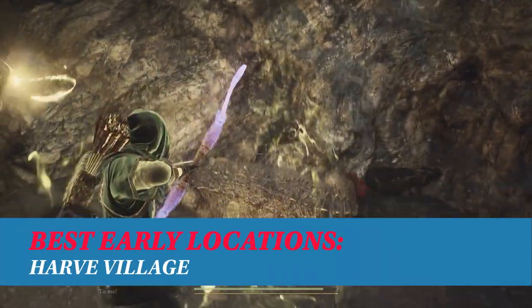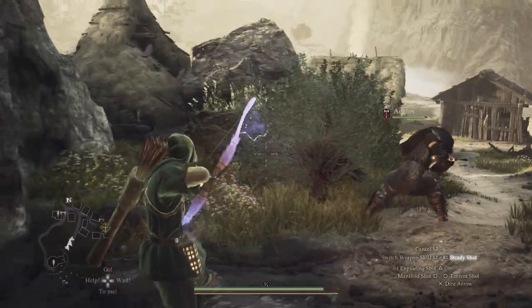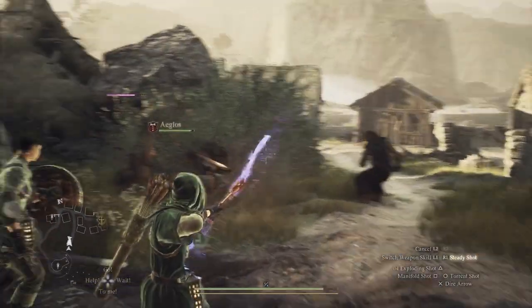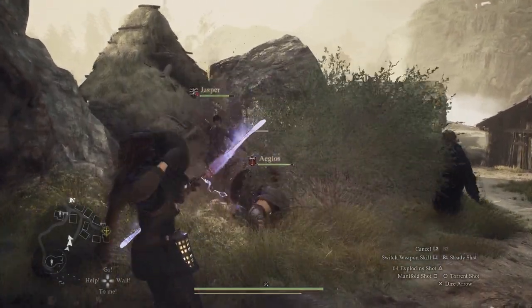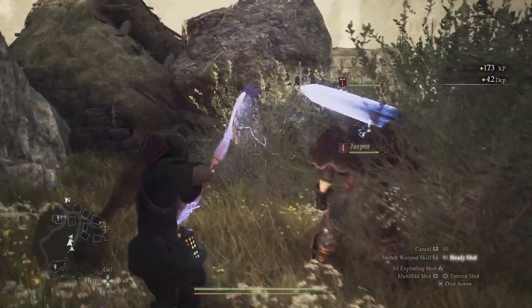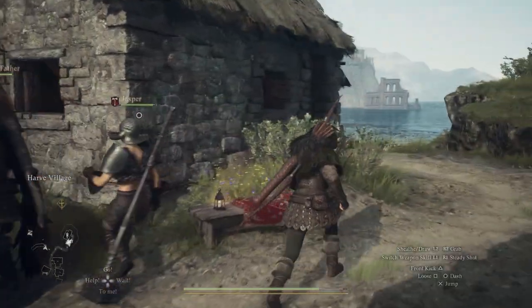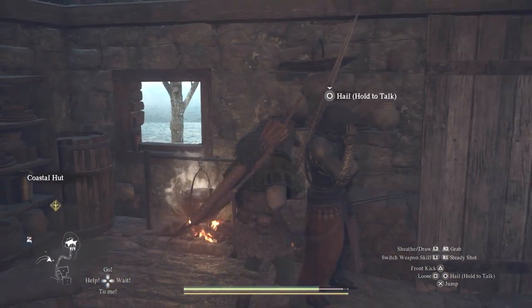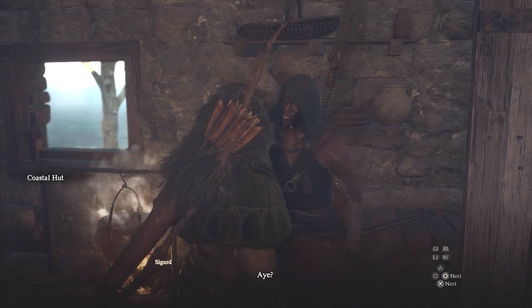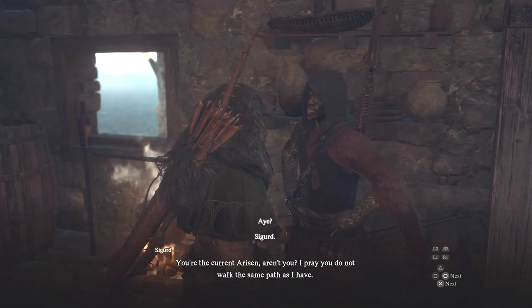The ruined village of Hav is a seemingly pointless pit stop to the west of Vernworth. You will need to go here during the main story quest monster culling, but you'll want to stick around. Complete the Scaly Invaders quest that appears on your first visit, then return after a few days. Clear out the village once more and look around. In the coastal hut — a house marked on your map on the edge of town — you'll find a unique NPC. Talk to him to unlock the Mystic Spear Hand advanced vocation.